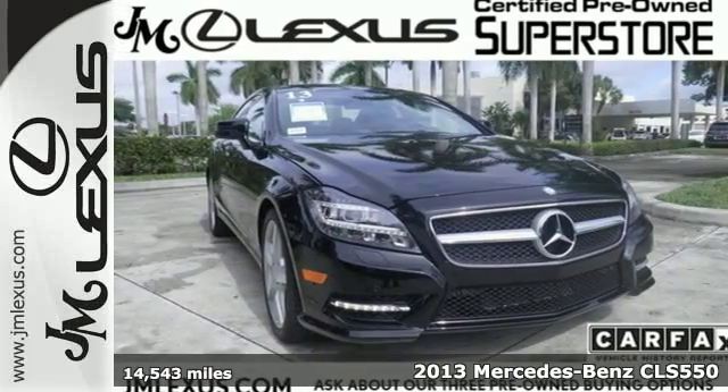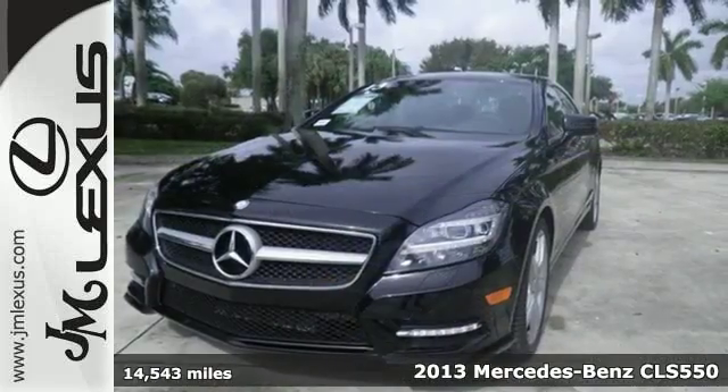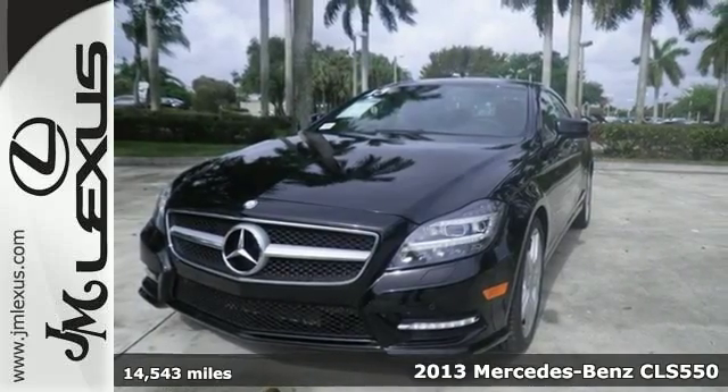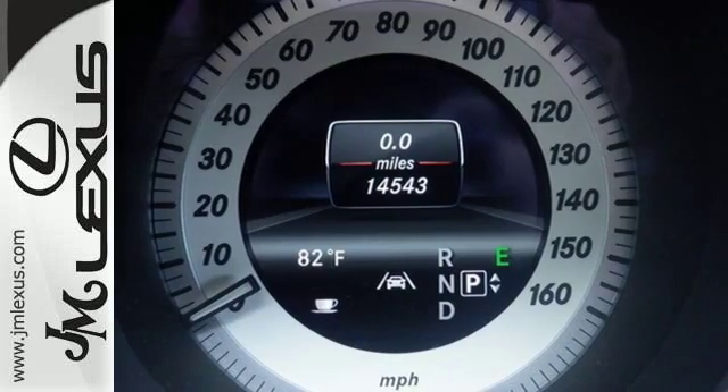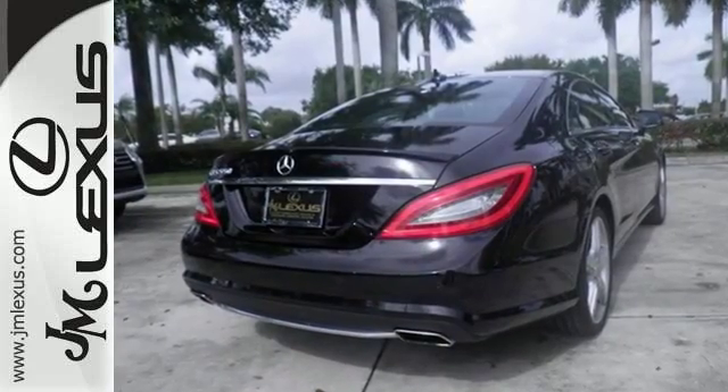Here's a 2013 Mercedes-Benz CLS-Class. It has everything you'd expect from a Mercedes-Benz, like a navigation system and leather seats. The wood grain trim, climate control, and leather-wrapped steering wheel are there for you too.